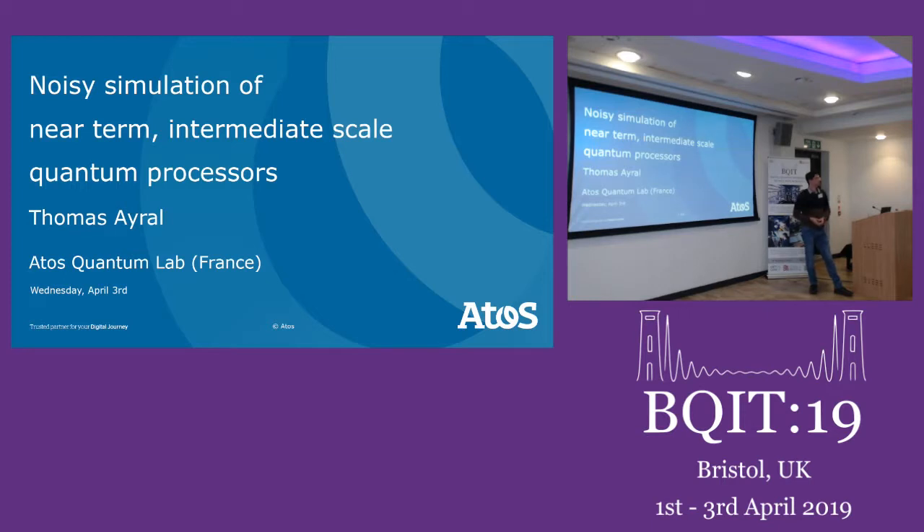At Ket Labs here in Bristol, working with Dondu Sahin, it's been my pleasure to help coordinate and chair this afternoon's industry session. We have three talks this afternoon, and this industry session is sponsored by the Bristol Quantum Technology Enterprise Centre. We close this session by hearing more about Q-Tech from its director Andy Collins, and to start us we have Thomas speaking from Atos, a worldwide IT solutions provider, who will explain why Atos will help you become quantum ready when you access your first quantum computer.